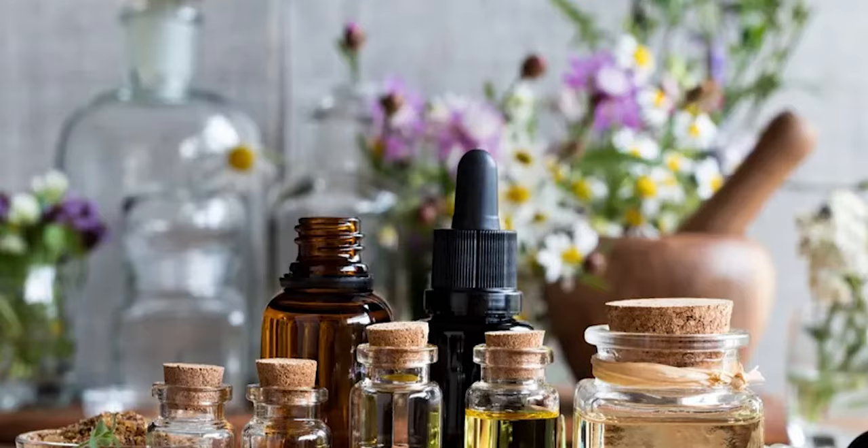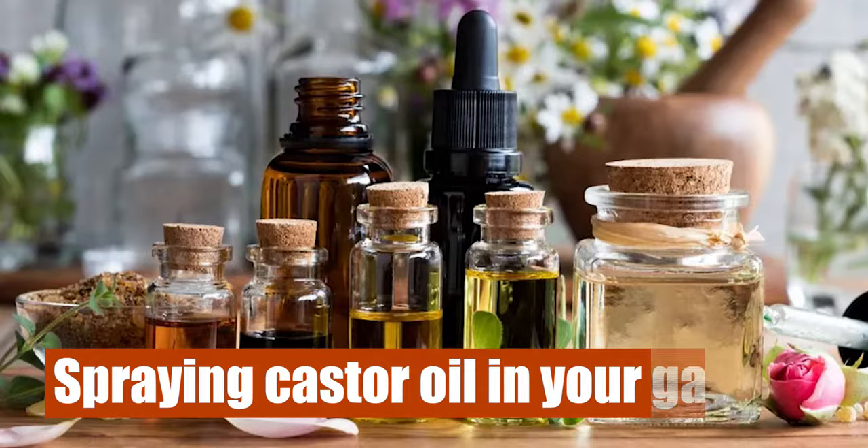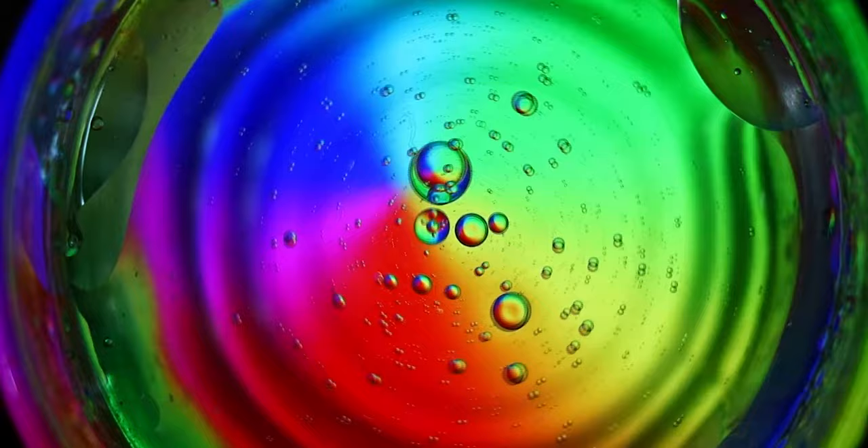First, make use of castor oil. The most effective and natural way of keeping groundhogs away from your yard is by spraying castor oil in your garden. The good thing about castor oil is that it will keep these marmots away without destroying your plants or your grass.